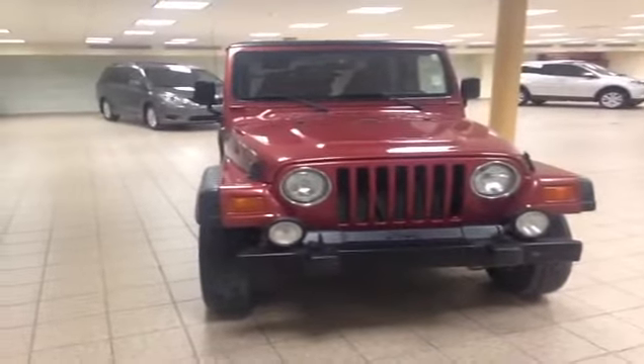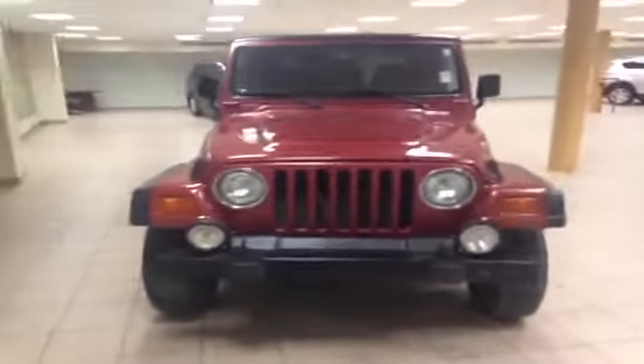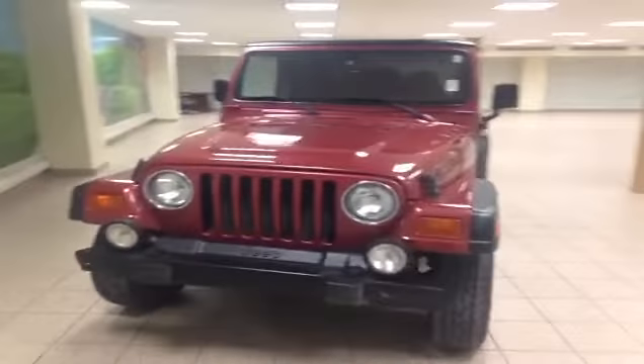This is just one of the pre-owned vehicles that we have here at Charles Glen Toyota. Please visit us online at www.CharlesGlenToyota.com.